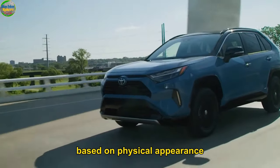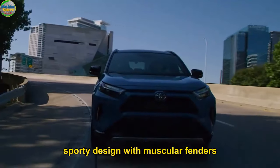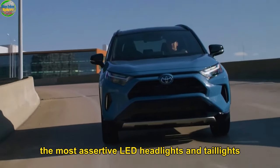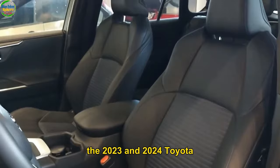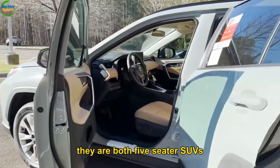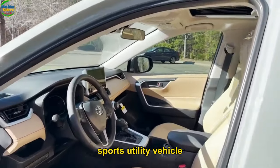Other than that, there is nothing major to separate the two SUVs based on physical appearance. You can expect them to come in a bold, sporty design with muscular fenders covering all corners, and to feature the most assertive LED headlights and taillights. Two: Interior Look. The 2023 and 2024 Toyota RAV4 have an almost identical interior. They are both five-seater SUVs — a perfect definition of a compact crossover sports utility vehicle.